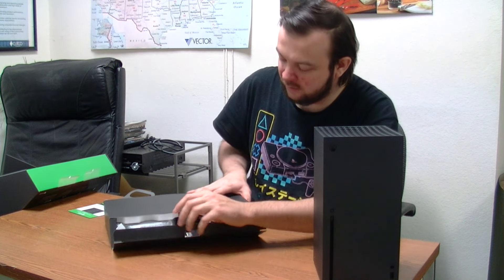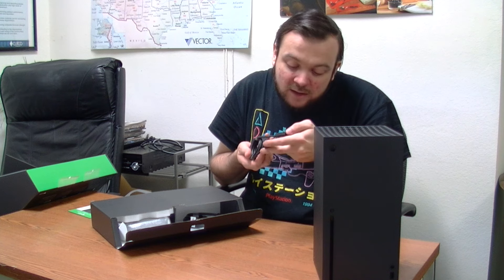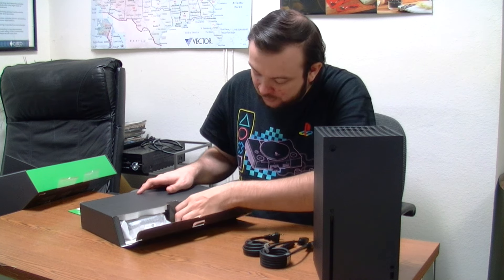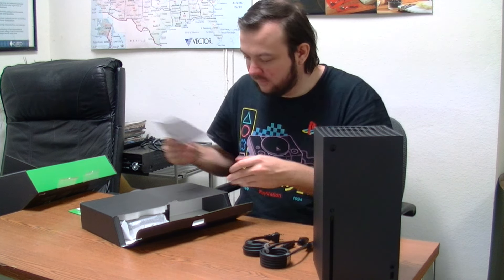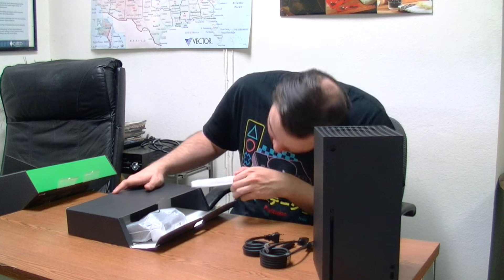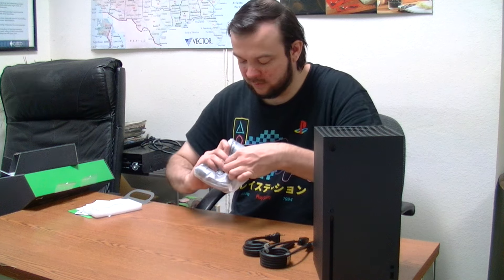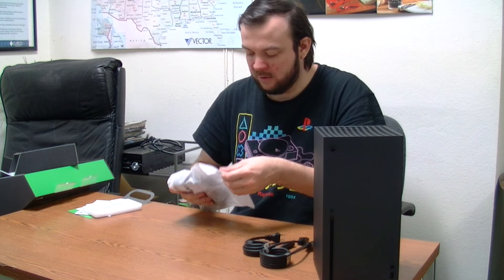That's the Xbox Series X, everybody. Inside the box we have what I assume is an 8K HDMI cable — HDMI ultra-high speed, it says. That's very nice, we're going to be using that. And then we have the power cord, a guide, and a manual. There's no USB cord — that's it.